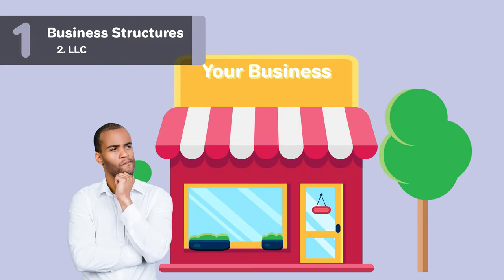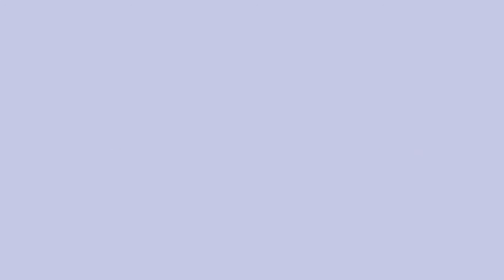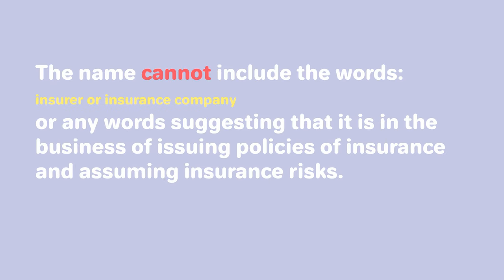Your name cannot include words that could confuse your LLC with a government agency, such as FBI, Treasury, or State Department. Here are some state-specific requirements for California LLCs: the name cannot include the words Bank, Trust, Trustee, Incorporated, Inc., Corporation, or Corp. The name also cannot include the words Insurer or Insurance Company, or any words suggesting it is in the business of issuing policies of insurance and assuming insurance risks.